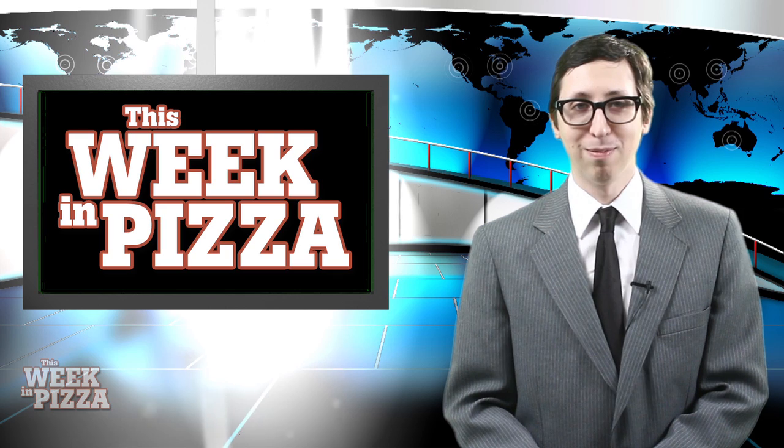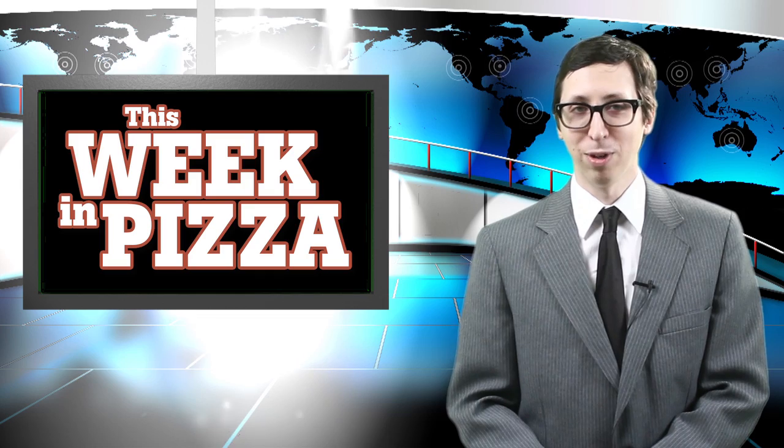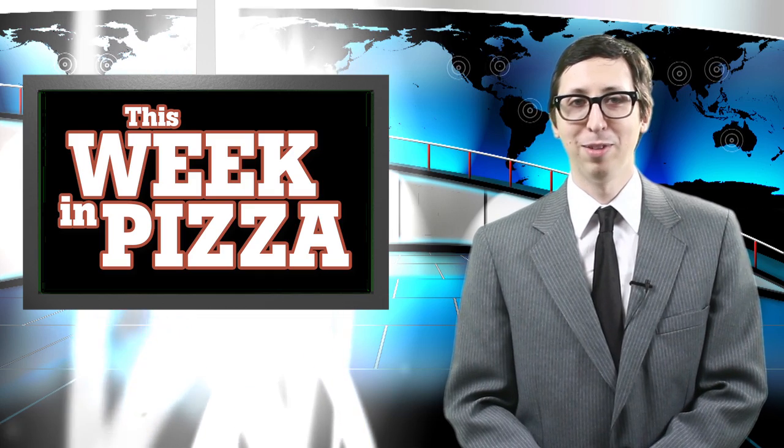Well, that's it for this week. Be sure to download the free PMQ app, and follow us on Facebook and Twitter. For This Week in Pizza, I'm Daniel Lee Perea.